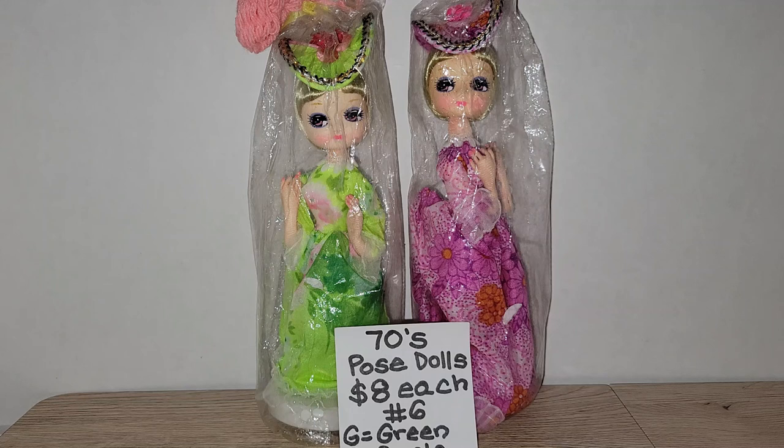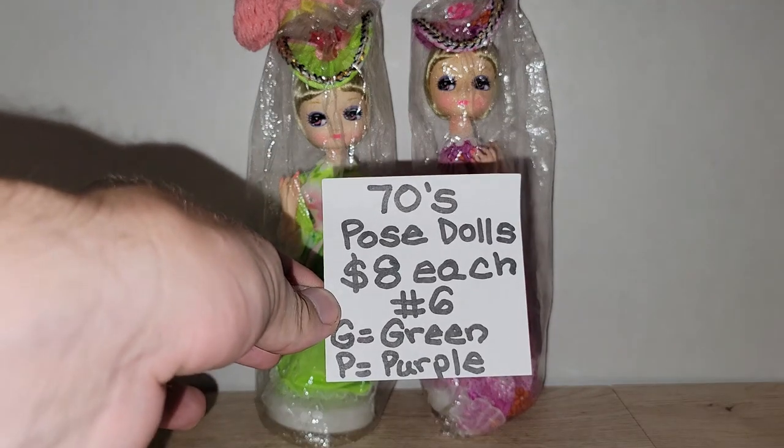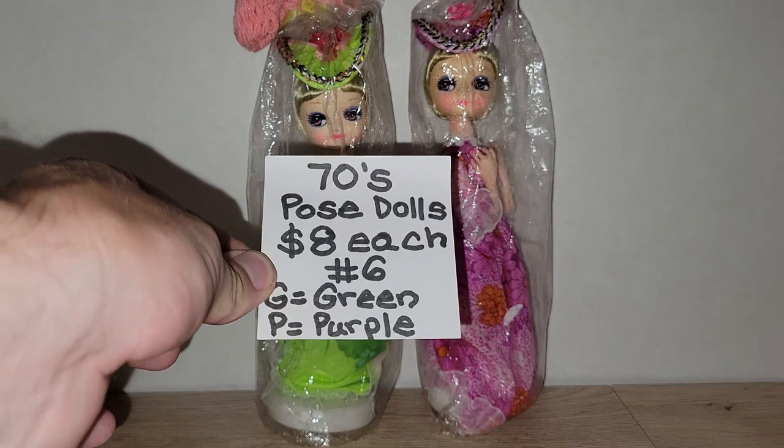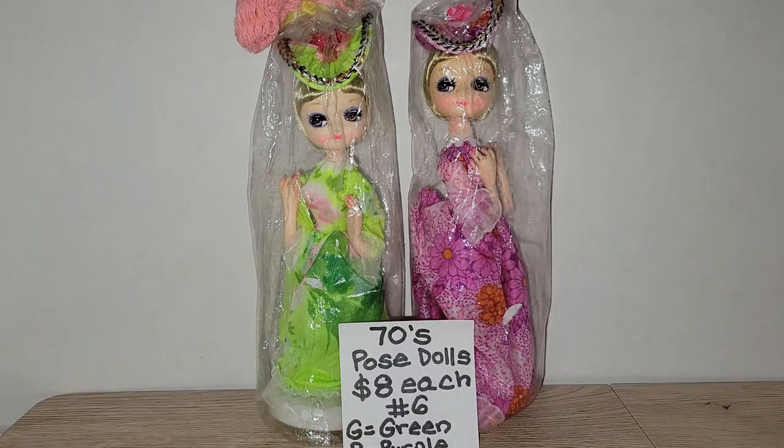Hello everybody, it is Vintage Vinnie and welcome to another one of my drop sales. If you have never attended a drop sale before, it's kind of like a live sale only it's pre-recorded and not live. I'm going to share some items on the screen, talk to you about them, give you a price and a number. If you're interested, leave the number in the comment section, and if it's a choice item, also the letter I put on the sheet of paper.